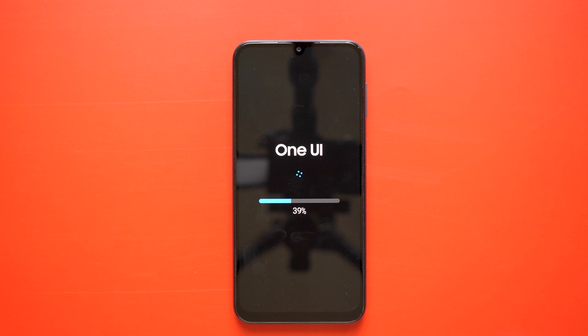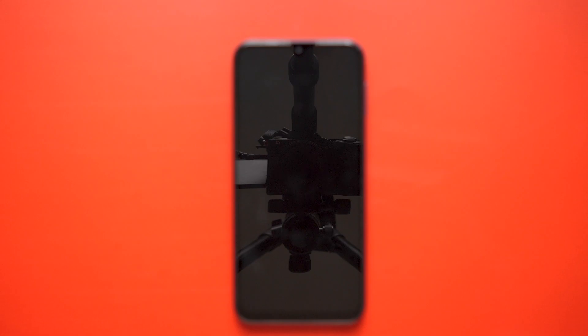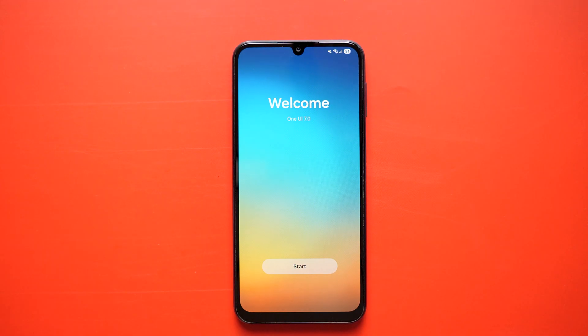In this video, I am going to share my personal experience after updating the phone. Along with that, I will also show you some Geekbench and 3DMark test results, both before and after the update. We will compare and observe the performance scores. And finally, I will share some photo and video samples taken before and after the update.